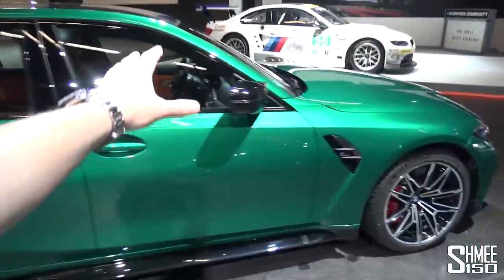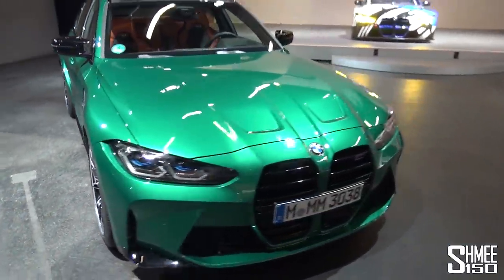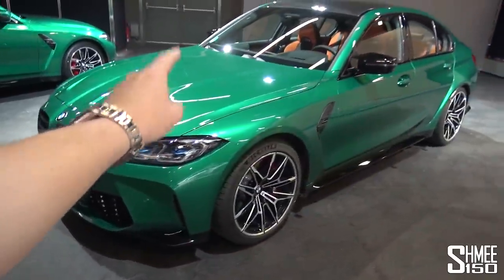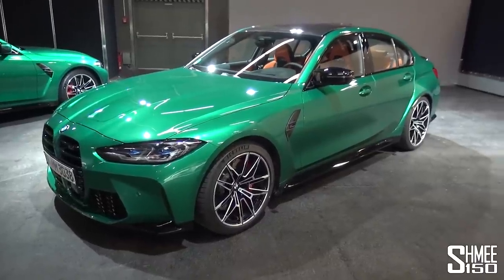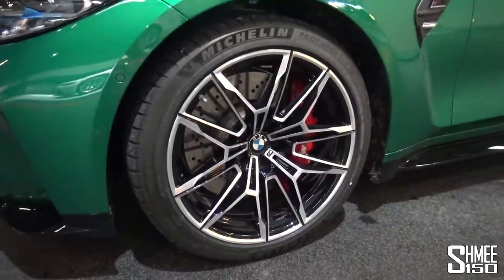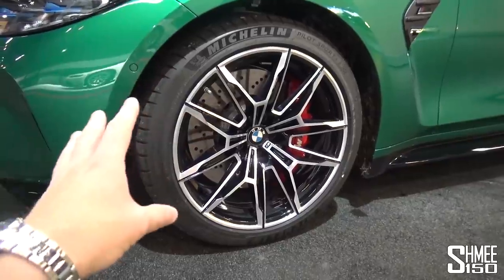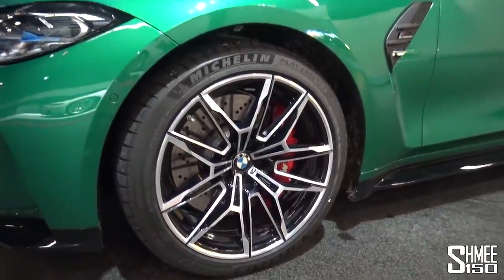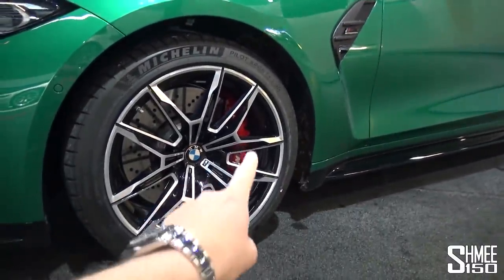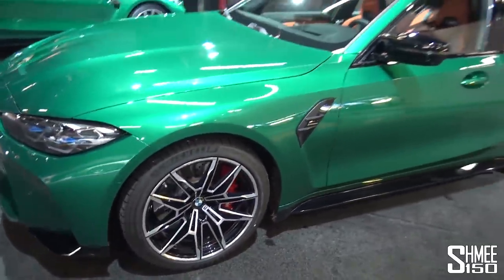Before getting to interior details, the first thing I decided — even before the car was revealed — was that Isle of Man green was the colour to go for. I think it looks fantastic. I'm going to complement it with the bi-colour version of the 825M wheels, and I really like the contrast they provide with the paintwork. As standard you get red brake calipers, but against the green I'm probably going to make those black as well.